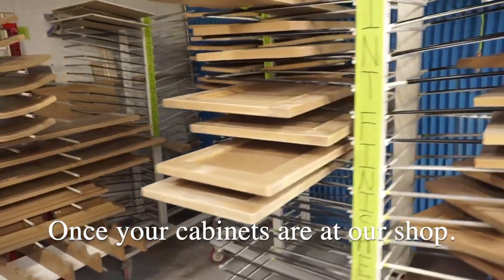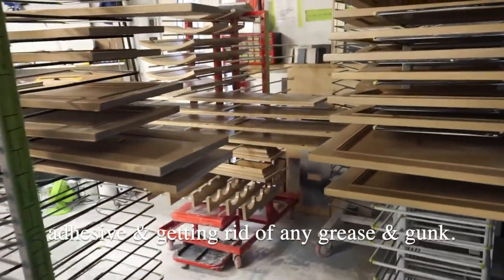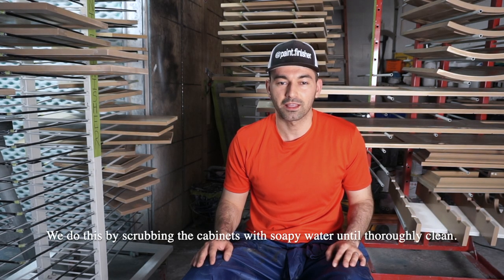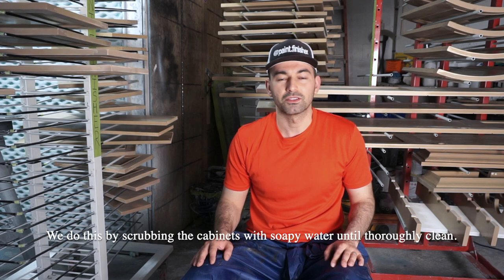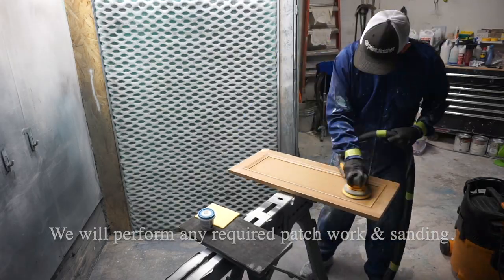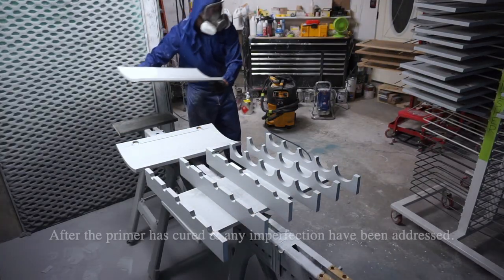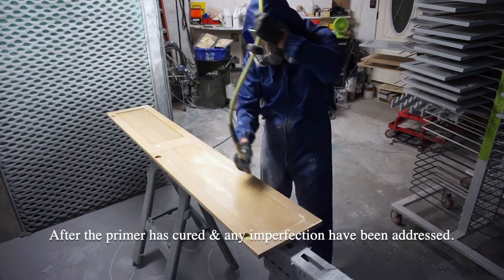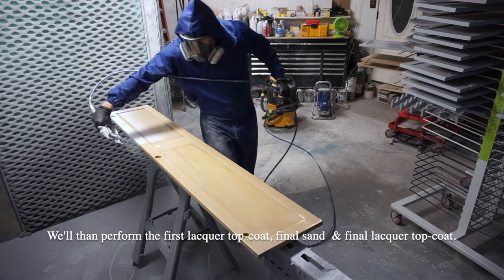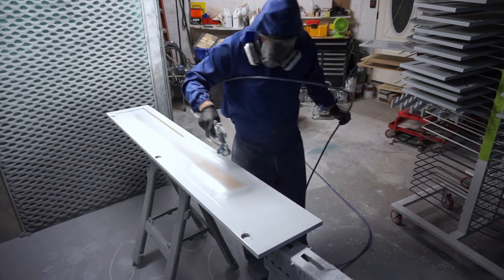Once your cabinets are at our shop, we start the work by removing the bumpers, adhesive and getting rid of any grease and gunk. We do this by scrubbing the cabinets with soapy water until thoroughly cleaned. We'll perform any required patchwork and sanding. Then we will prime both sides with shellac. After the primer has cured and the imperfections have been addressed, we'll then perform the first lacquer top coat.